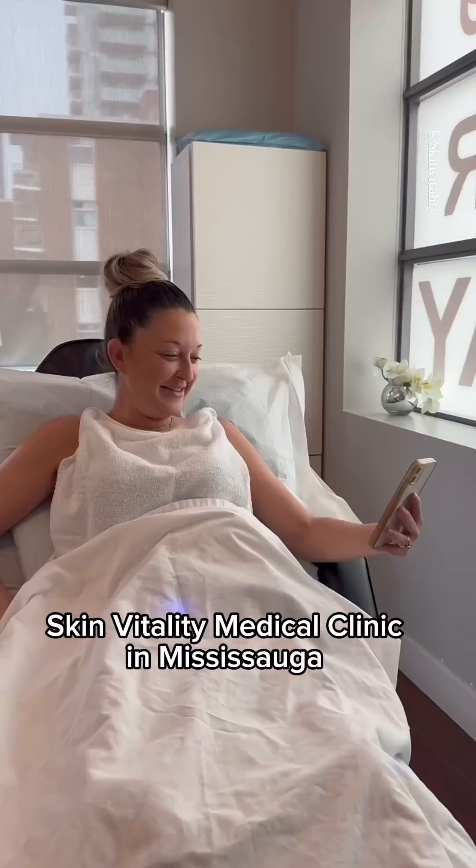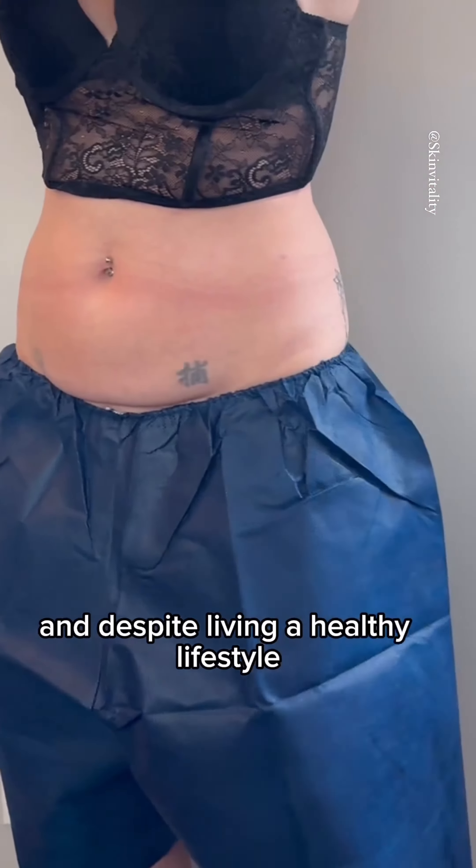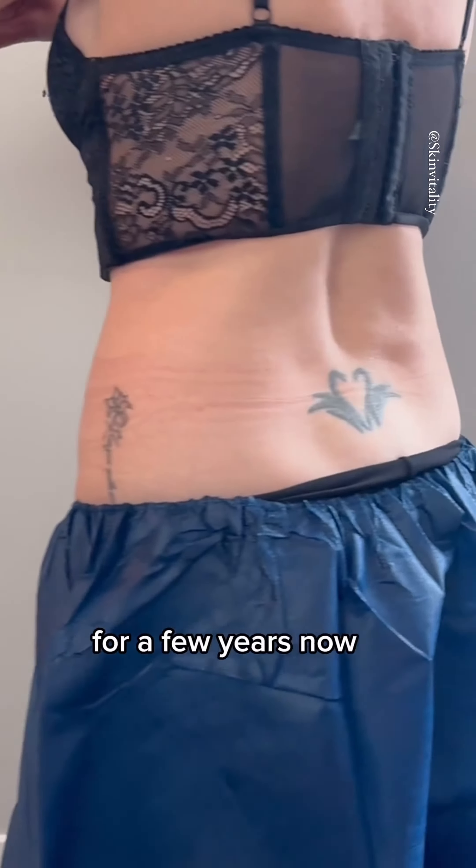Come with me to get CoolSculpting done at Skin Vitality Medical Clinic in Mississauga. My name is Aileen, and despite living a healthy lifestyle, I've struggled with stubborn fat on my lower abdomen for a few years now.